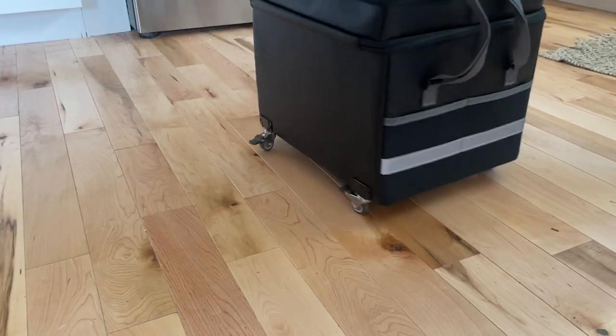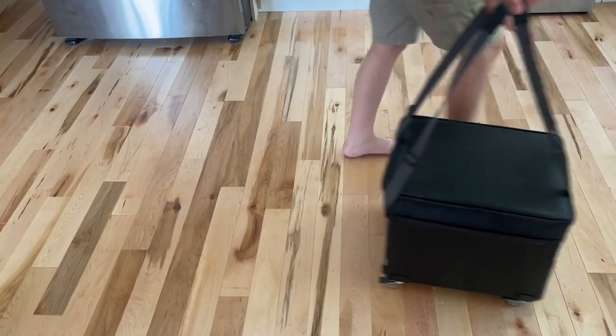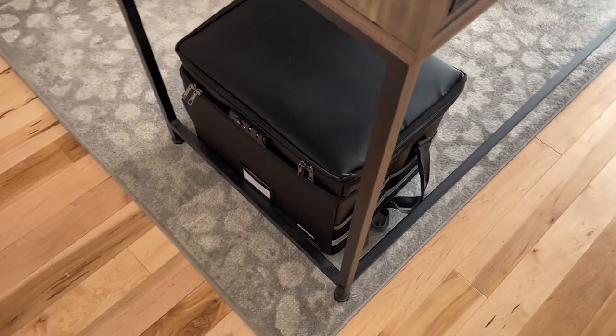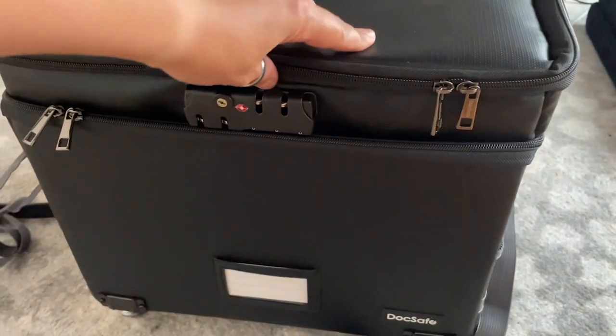So if you do need to take this anywhere — if you need to move it throughout your office or if you need to travel — it glides beautifully, really easy to bring from one place to the next. It's not very tall so it fits nicely under my desk. It doesn't take up a whole lot of room but it keeps everything off my desk and in a safe spot.